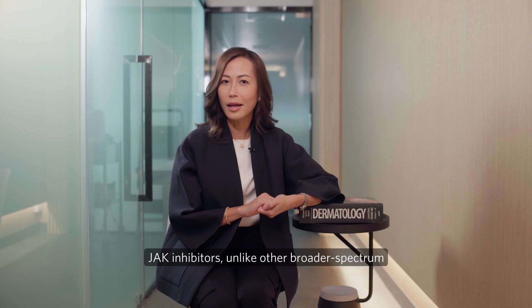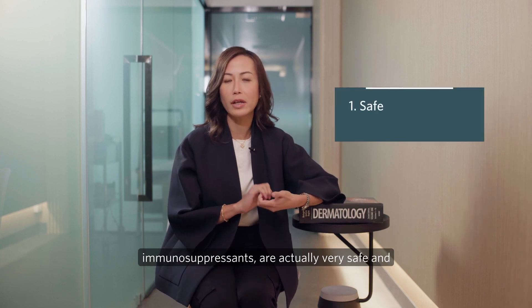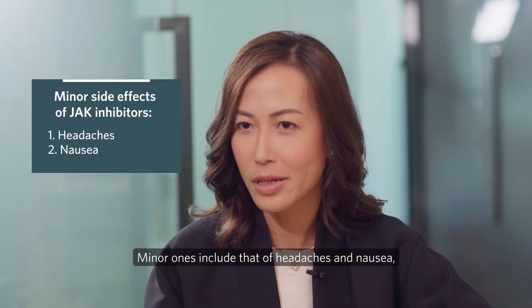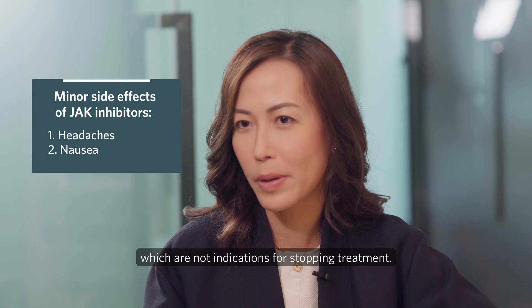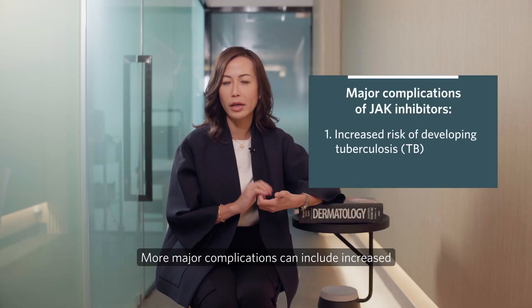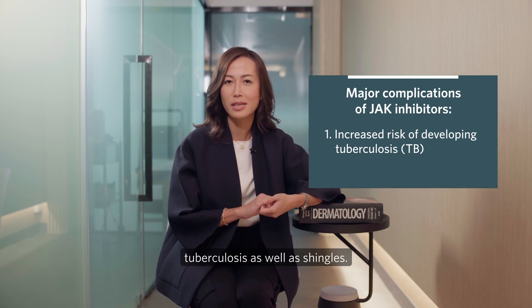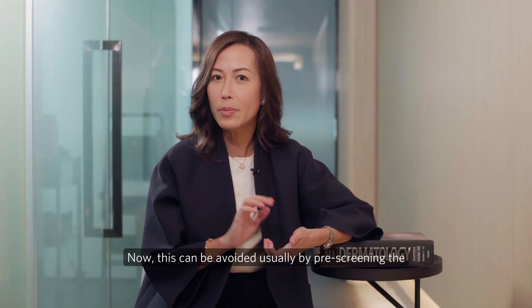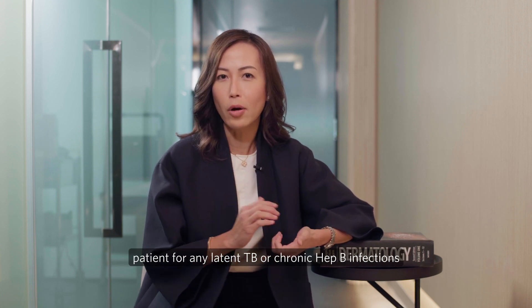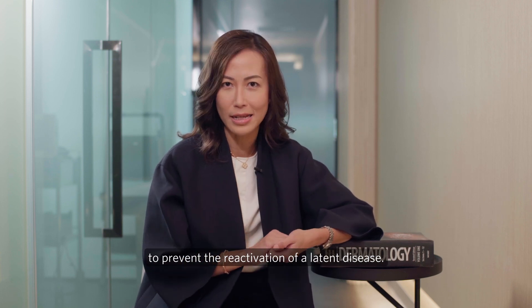JAK inhibitors, unlike other broader-spectrum immunosuppressants, are actually very safe and have very limited side effects. Minor ones include headaches and nausea, which are not indications for stopping treatment. More major complications can include an increased risk of developing TB from latent tuberculosis as well as shingles. This can usually be avoided by pre-screening patients for any latent TB or chronic heavy infections to prevent reactivation of latent disease.